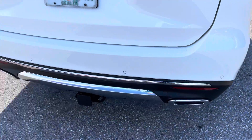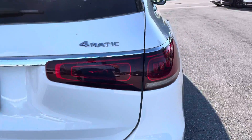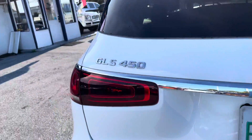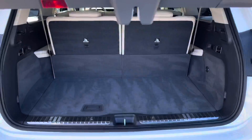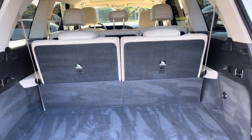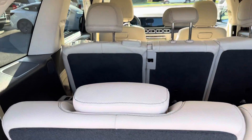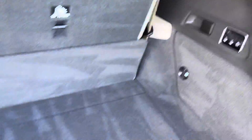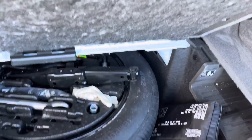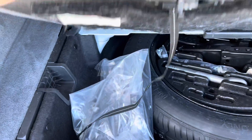It does have a tow package. Tail lights are all in excellent condition. Seats are all in excellent shape with all the original Mercedes equipment.